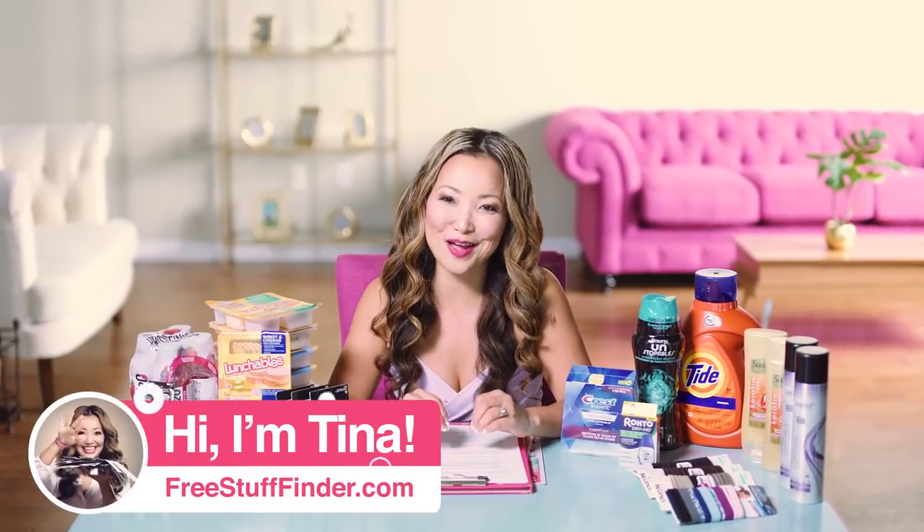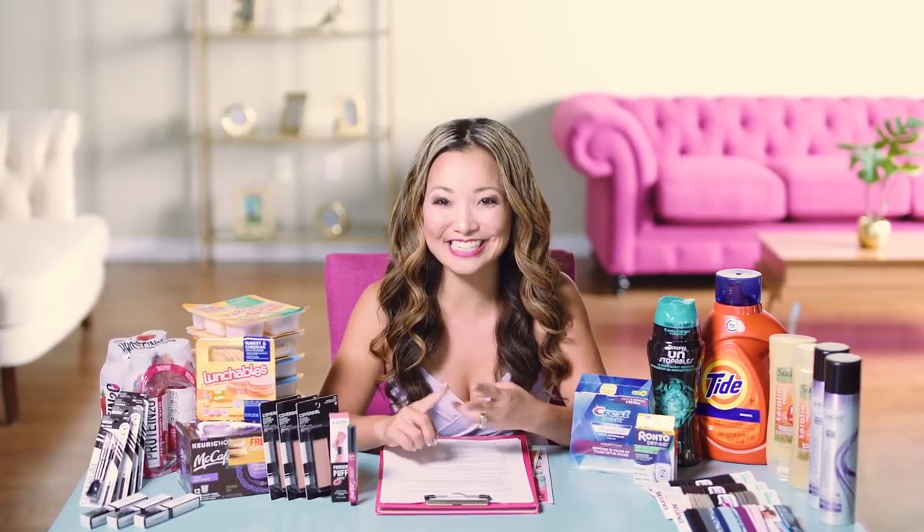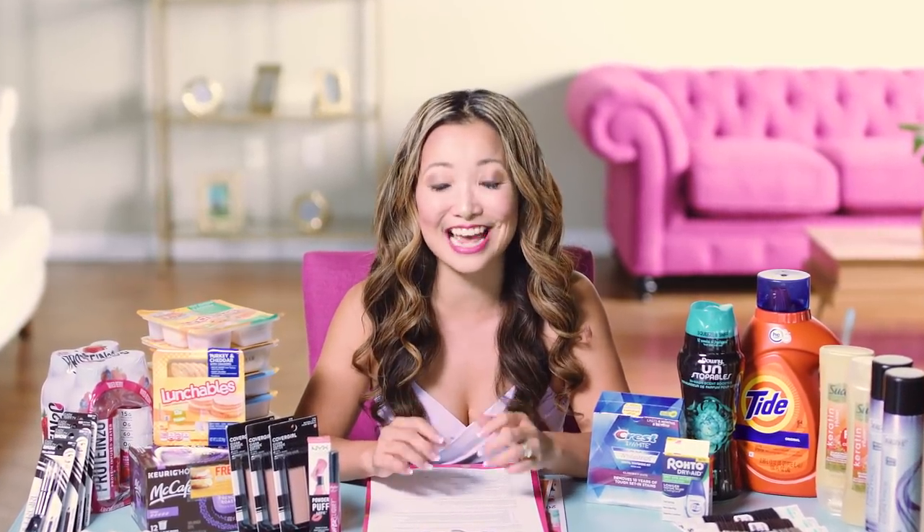Hey guys, it's Tina from freestufffinder.com here to cover the best freebies and deals this week at Target, Walgreens, and CVS. We have a total of 15 deals including several makeup deals that you can get for free, shampoo for 24 cents, and toilet paper for 25 cents a roll. Let's dive in.